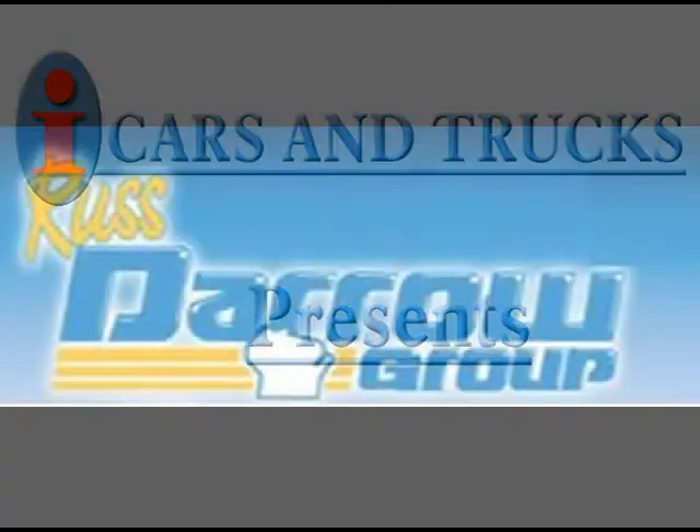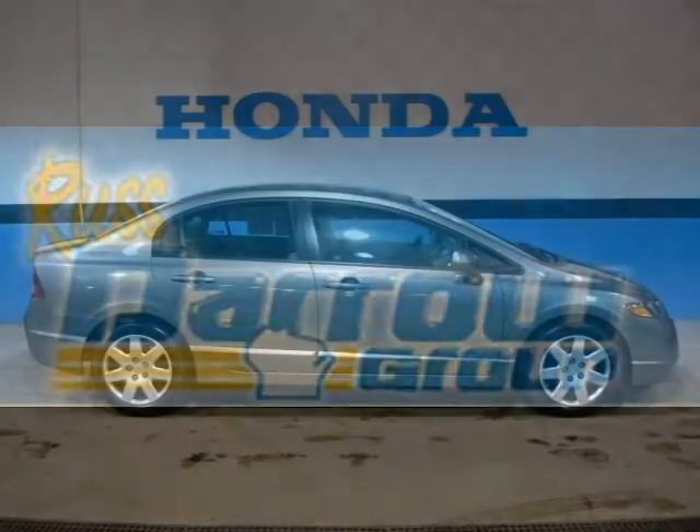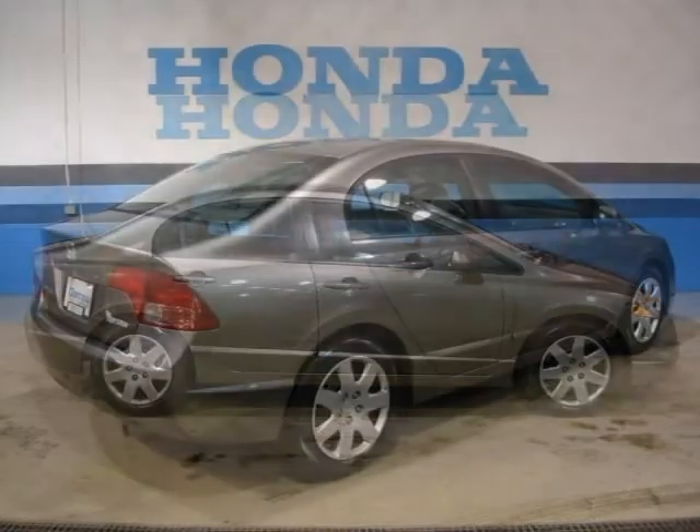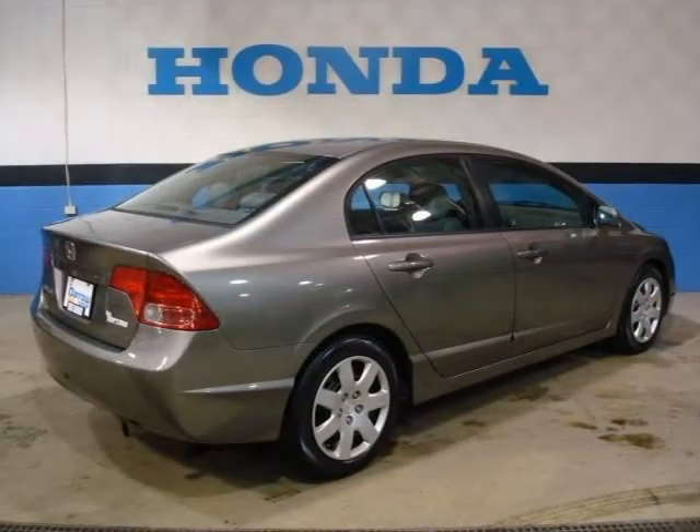This 2008 Honda Civic Sedan is located in Milwaukee and has 29,623 miles on it. This sedan has a beautiful Galaxy Gray Metallic exterior paint color, which is complemented by a gray interior color.